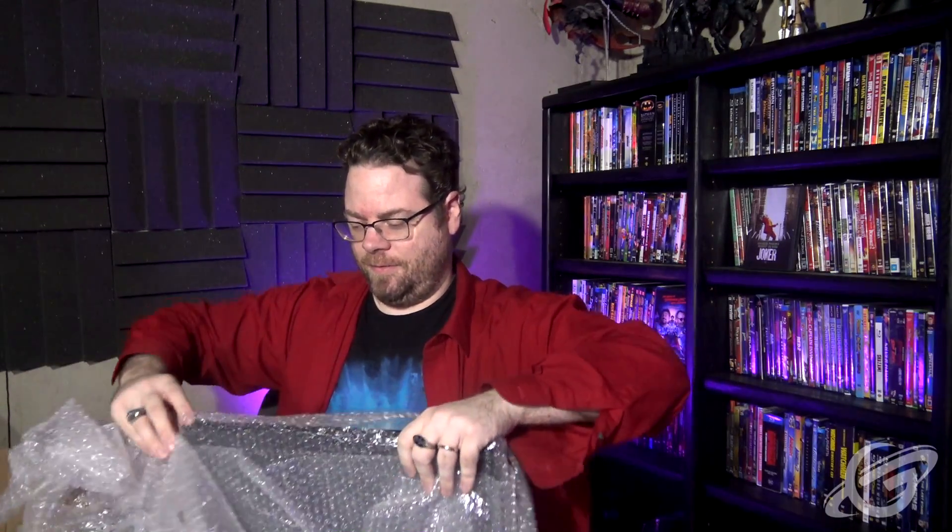I have some artwork in the bunker already from some other Geekvolution viewers that have sent me things over the years, and I'm so excited to have another original piece of artwork to add to the mix. Let's see what this looks like. It looks like it's framed and in bubble wrap, so this is going to take me just a minute to get out here. Alright, here we go. '89 Batman from Henry. Let's check it out.